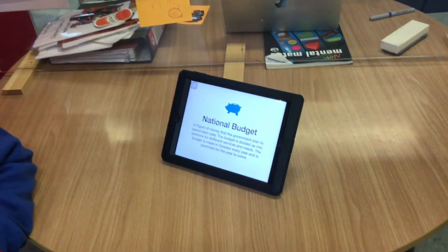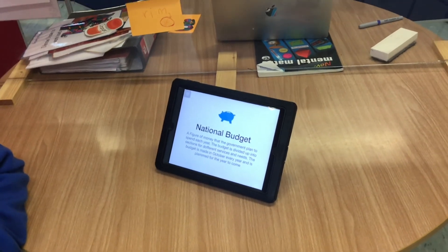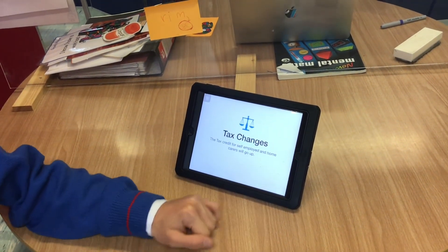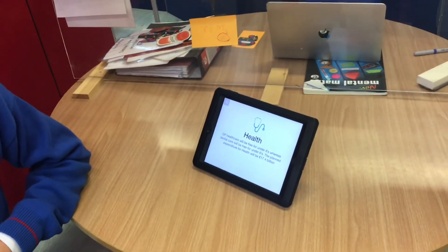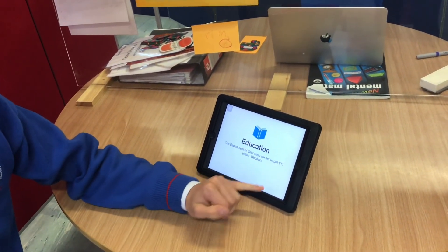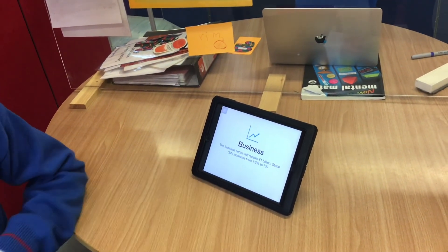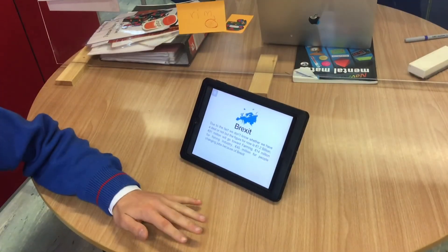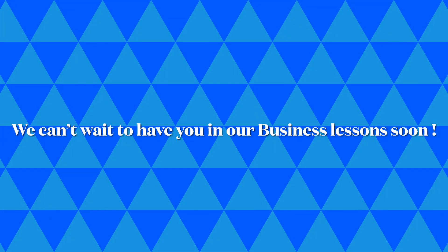We did projects such as the national budget. This was good because we got to learn how to use Keynote and got to work collaboratively. We learned where taxpayers' money goes toward things like health, education and businesses. We also learned about Brexit and the impact it has on Ireland and the European Union.